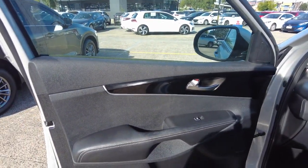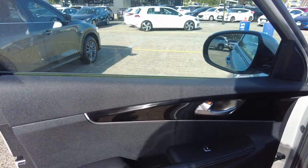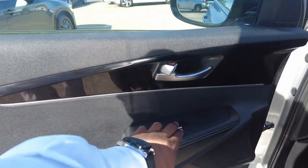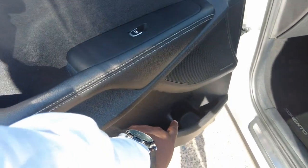Starting with the door, you've got lovely black leather and some plastic trim there. Your automatic window is just here and there's a drink bottle holder as well.